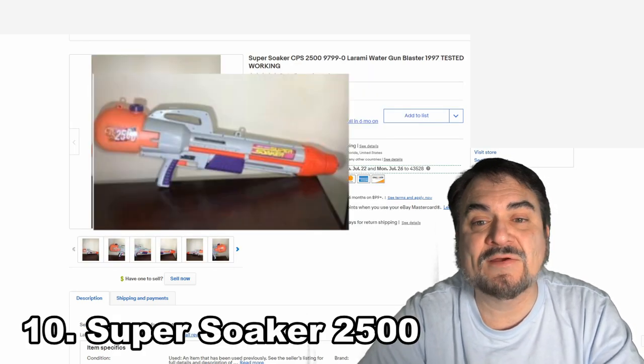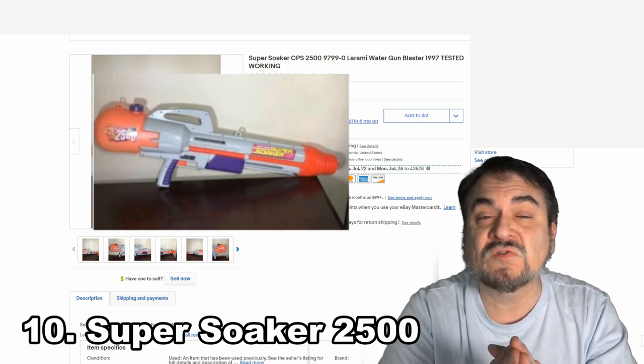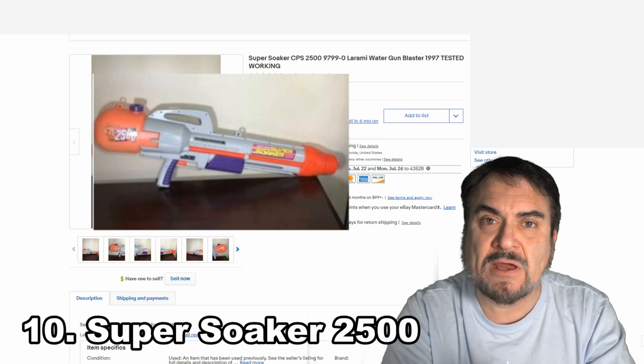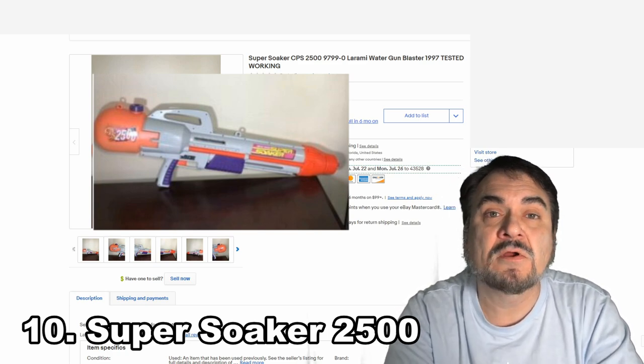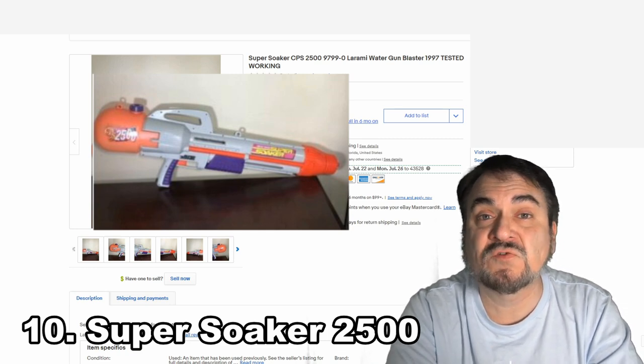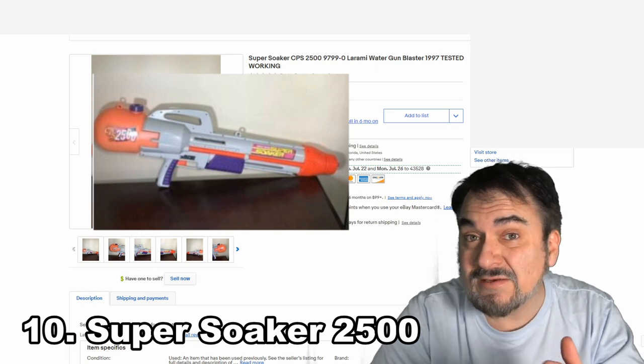Super Soaker CPS-2500 looks very similar to other models. Some of the parts you can see were made from other models, just combined to make a totally new one. Some of these offered more power, more options, or more water, so the models just kept coming out. This one went for $139.99.